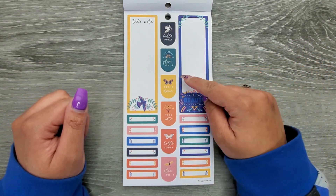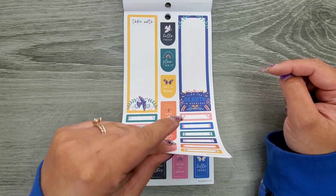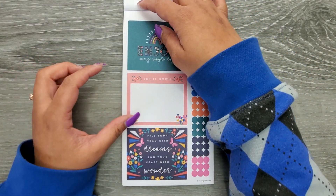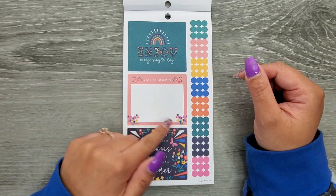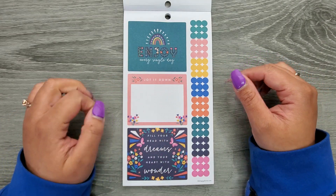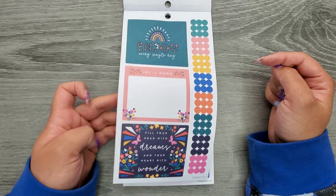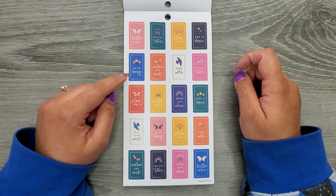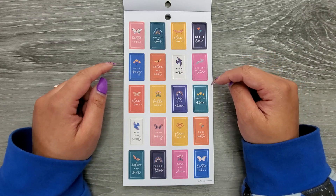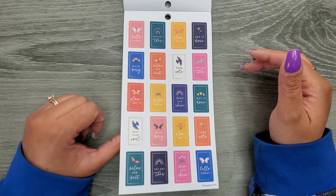Take Note, Hello Today, Plan On It, Get It Done. Some functional boxes, some more double-wide boxes: Enjoy Every Single Day, Jot It Down with some dot grid, Fill Your Head with Dreams and Your Heart with Wonder, and then we have some bullet points on the side. Hello Today, You've Got This, Plan On It, Get It Done, Oh So Busy, Relax and Rest, Take Note, You Got This — and they kind of just repeat throughout that whole page.